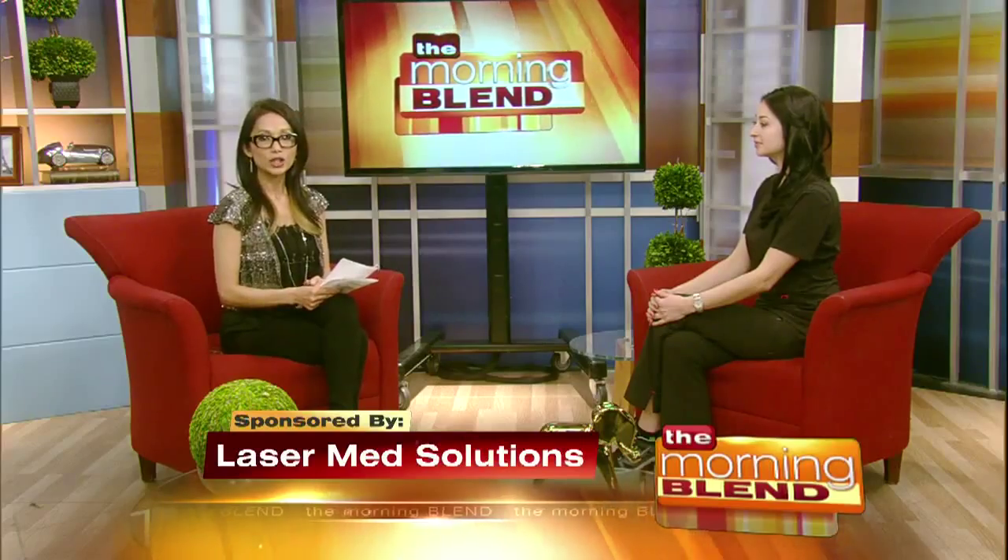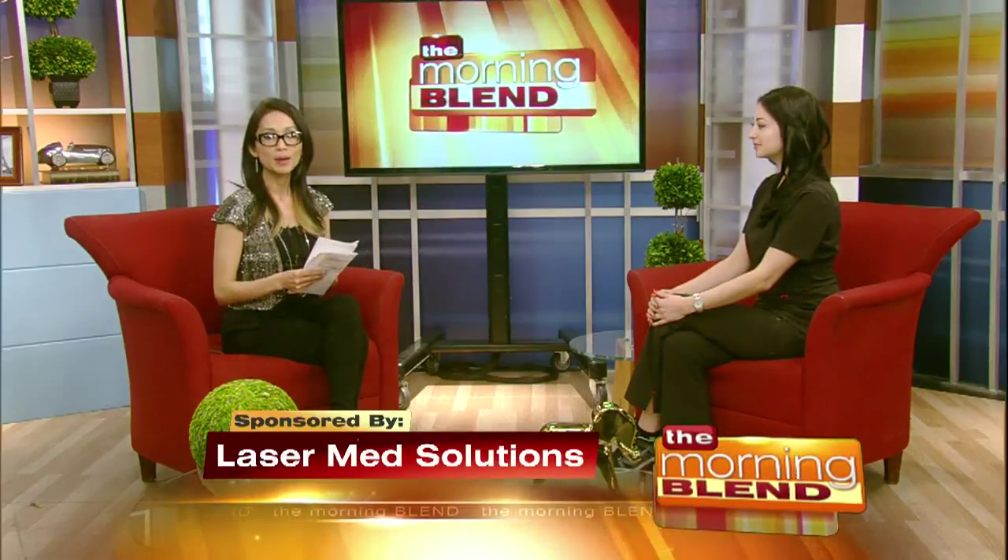Stop the aging process in its tracks. Look younger and feel better about yourself with the latest in advanced treatments from LaserMed Solutions. Here to show us a non-invasive option, esthetician Angela Vlasova of LaserMed Solutions.